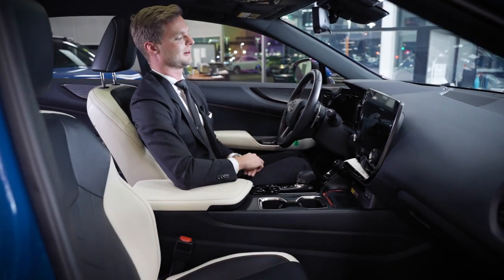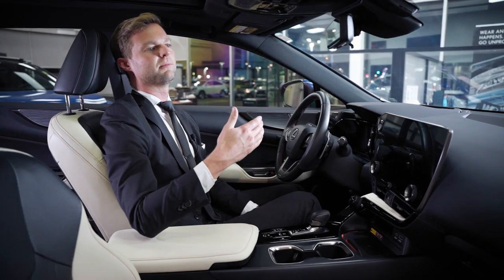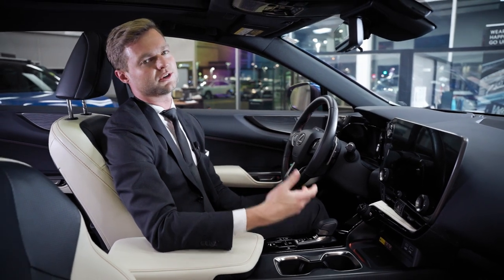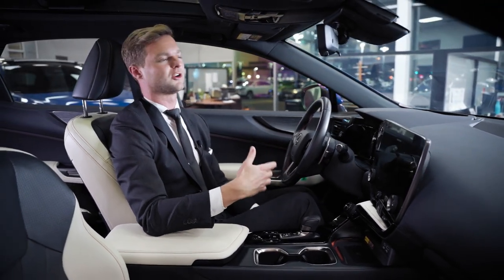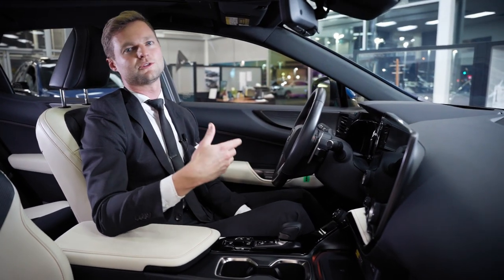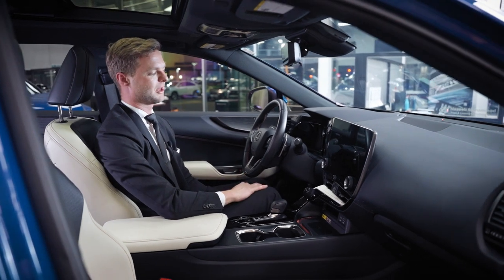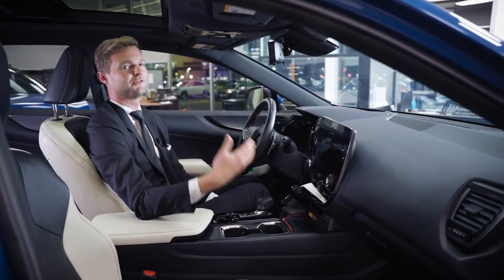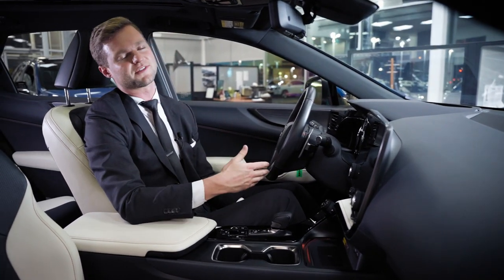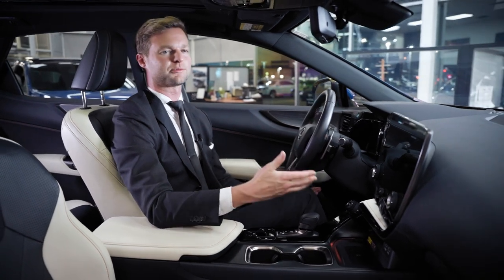The Lexus system is still there if you don't want to use phone mirroring — you can still use cloud-based navigation and a virtual assistant through Enform. We also have a rearview mirror that can switch to a camera mounted at the back. So if you have too much cargo, tall suitcases, or a tall person in the back seat, you can switch to that on the Executive package and see what's behind you.